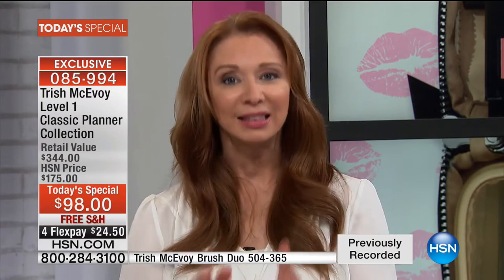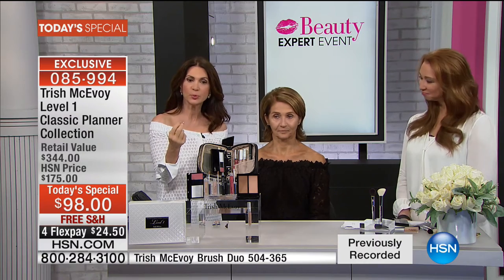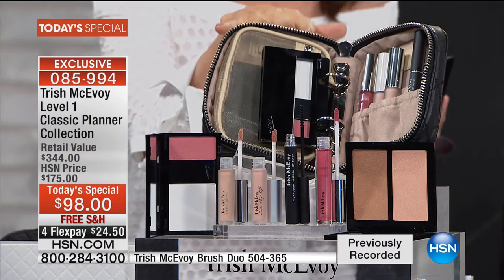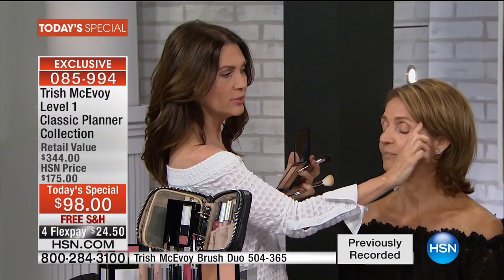It's going to cost you more to buy just the foundation than it is to buy this amazing level one starter. Seeing is believing, Trish — it's so simple and fast and easy. Now everything we've used up to this point is in the planner. This is your beginner planner — if you don't have a lot of time and don't want to wear a lot of product, you're in and out. This is the planner for you at $98. I'm now going to show you the power of non-touring, which is bringing your features up with light.